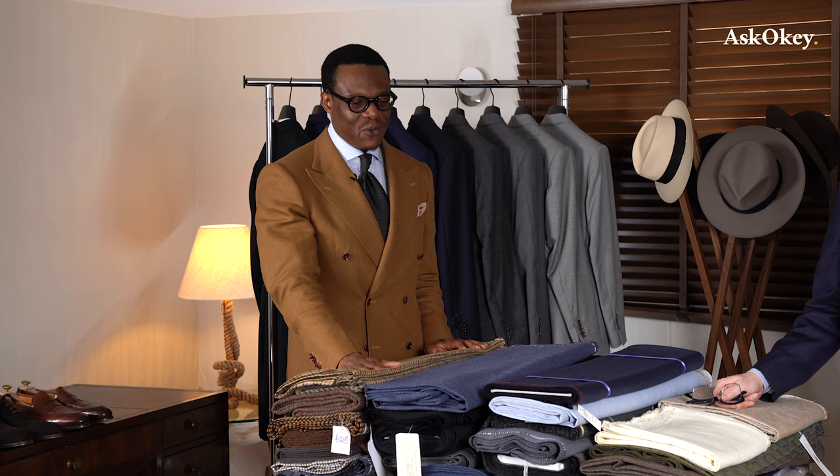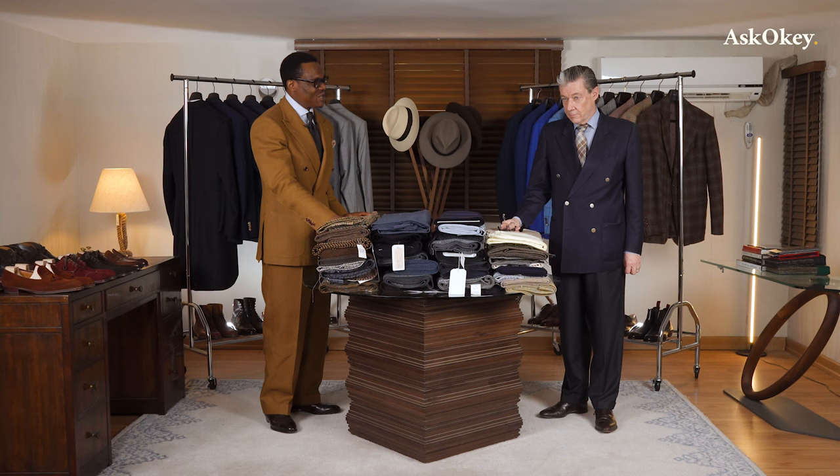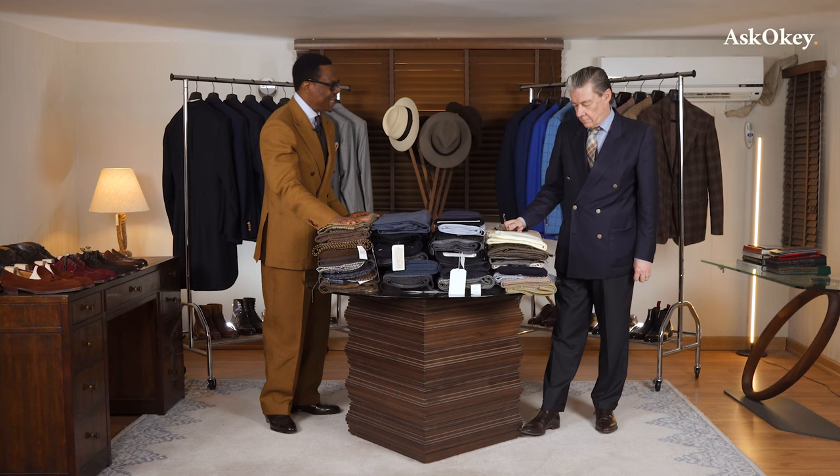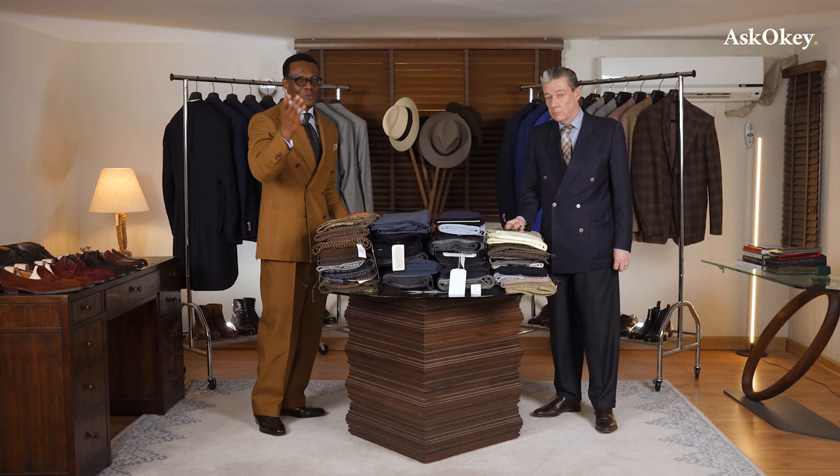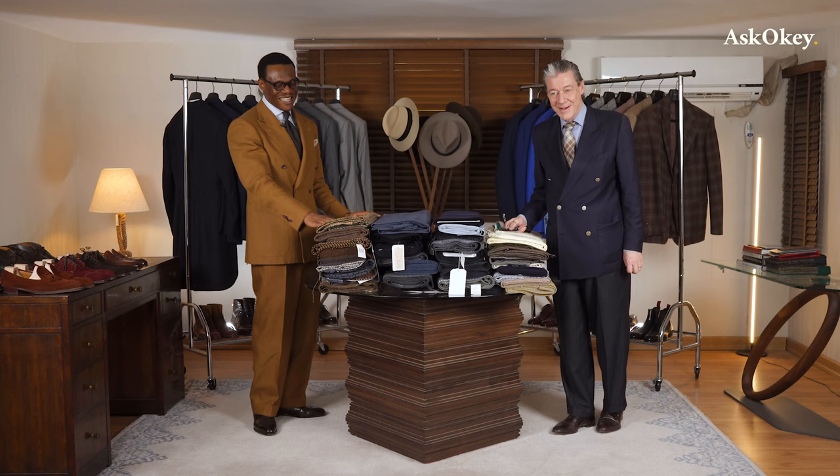We thought it only proper to invite him back into Studio One for another exciting segment. We have a lot to talk about today; however, we're constrained for time, so we'll limit it to the time we've been allocated, but we'll make it as exciting as possible. Pete, welcome to Studio One — say a few words to your fan club.